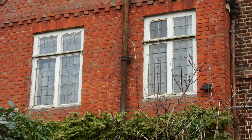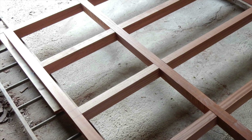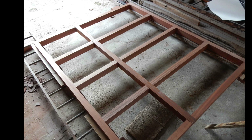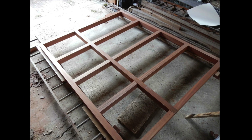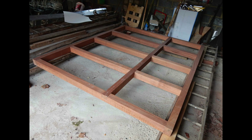For the new window it seemed sensible to follow the design of the original windows so that it would blend in with the house. Some West African red staple hardwood was purchased, cut to size and laid out on the garage floor. The wood was very heavy and the completed window would be difficult to move, so I decided to make it in kit form, allowing the pieces to be moved separately and the window assembled using coach bolts when in position.